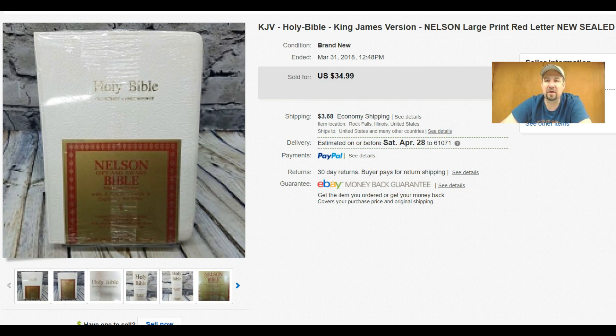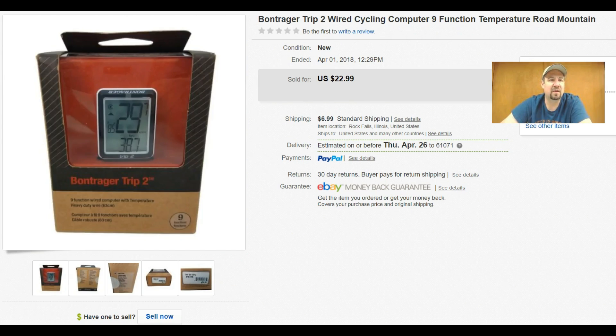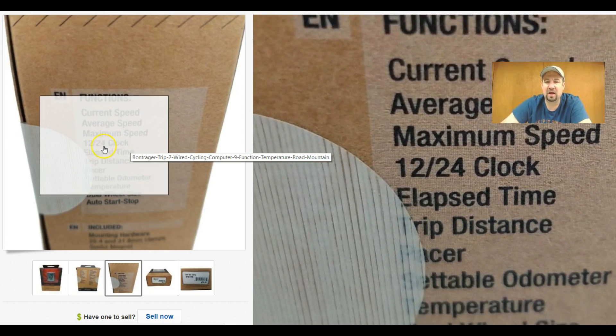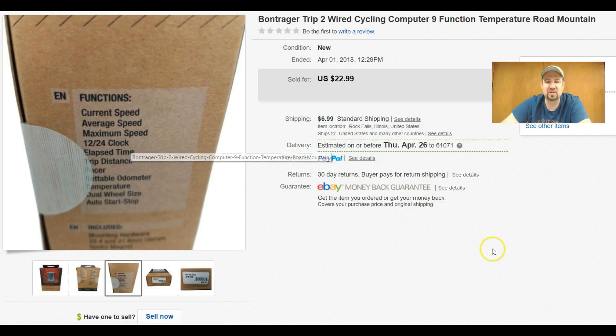Actually got a couple free items that made some pretty good money over the past month. This here is a Bontrager — just a little bicycle computer that tracks speed, trip distance, average speed, max speed, has a clock — about nine different functions. I got $22.99 out of that plus buyer-paid shipping and paid like three dollars for this at my local Goodwill. It was new in the box.